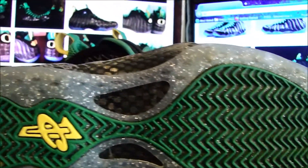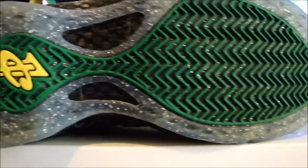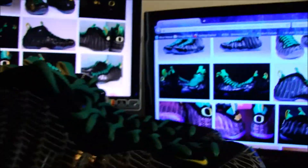That glitter on the sole is really what catches a lot of attention on here too. And you can see the 1 Cent logo — the one cent logo for Penny.